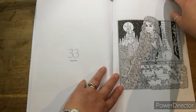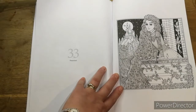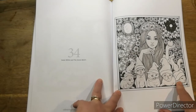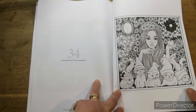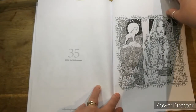Rapunzel - oh, them flowers there. Snow White and the Seven Minis - I like that. I like that version better, I like the hats as well. Little Red Riding Hood and the wolf in the background.